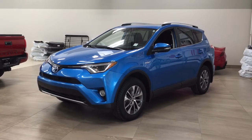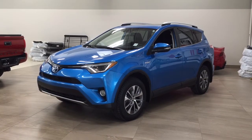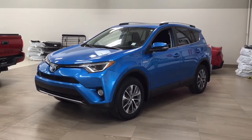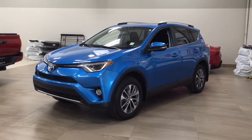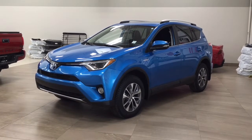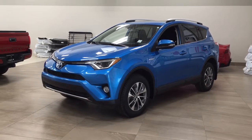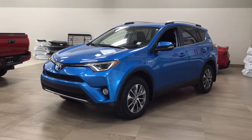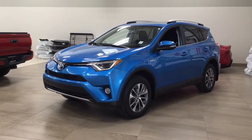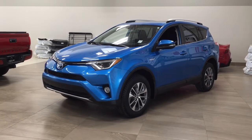Hello folks, welcome to Sherwood Park Toyota located at 31 Autumall Road in Sherwood Park, Alberta, Canada. Today I'm going to be showing you this 2016 Toyota RAV4 XLE Hybrid and the most notable features on this XLE: its power moonroof, blind spot monitoring, and power lift gate. Let's get started.